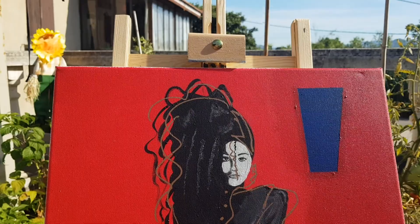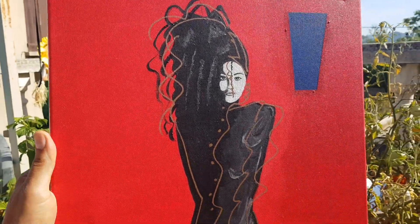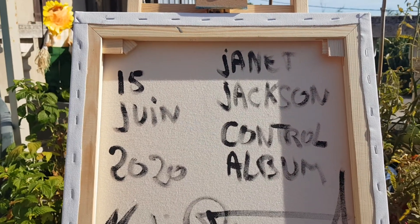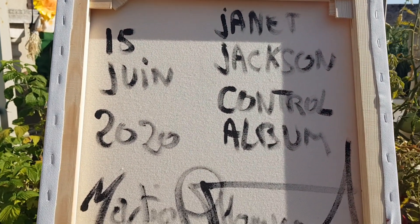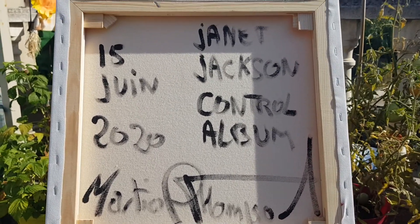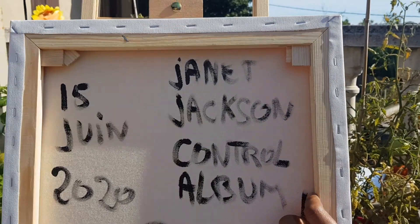And let's see the back. This painting was done in June 2020 by me, Marshall Thompson. I hope you enjoy.